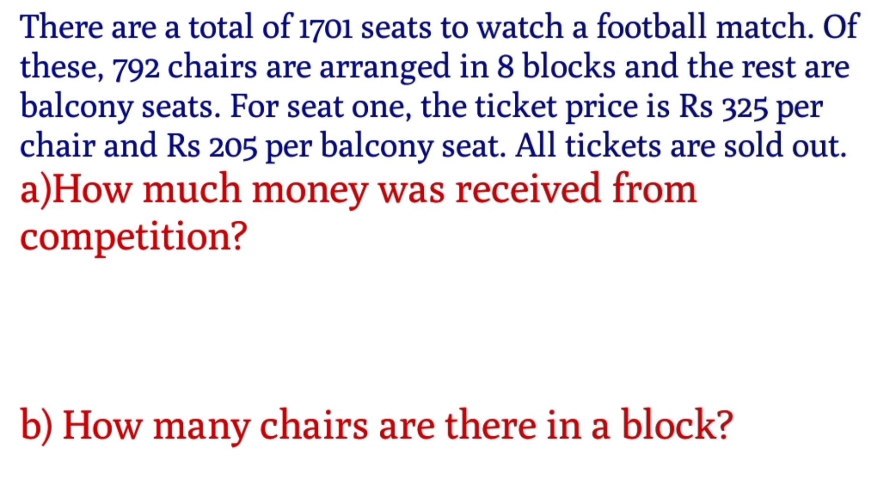In 792 chairs arranged in 8 blocks, the other chairs are balcony seats. One chair is Rs.325 per chair and the balcony seat is Rs.205 per chair. How much money was received from the competition?